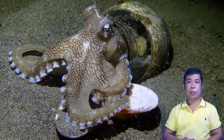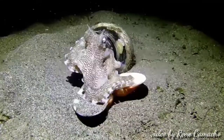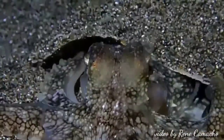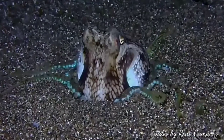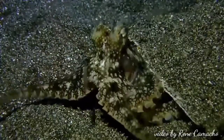Number one: the coconut octopus. The coconut octopus is usually 3 inches, 8 centimeters long, extending to 6 inches, 15 centimeters long, including the arms, which usually feature light-colored suckers to contrast with the overall dark colors of the rest of the octopus.